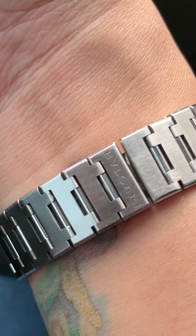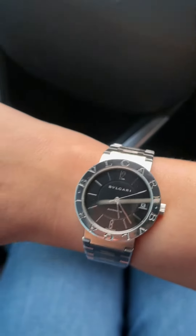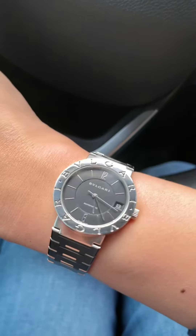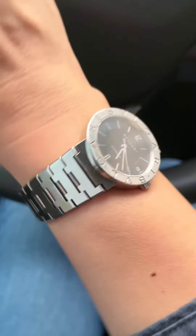Here it is on my wrist. You can see the Bulgari logo right there. I have a 6-inch wrist and you can see that this watch has a lot of presence — it's just so cute and so nice.